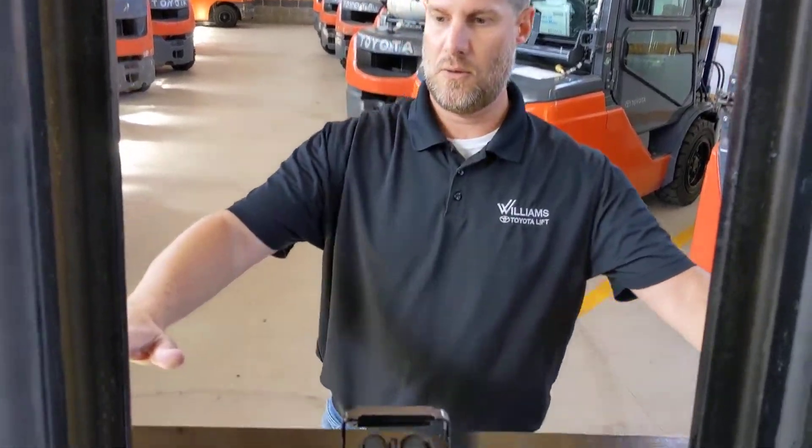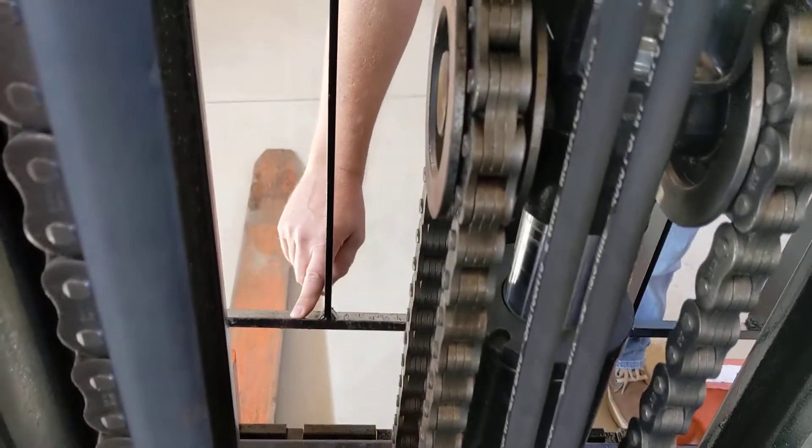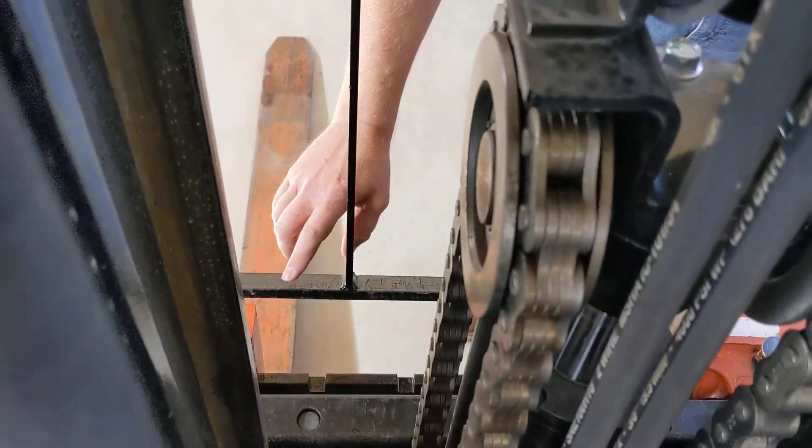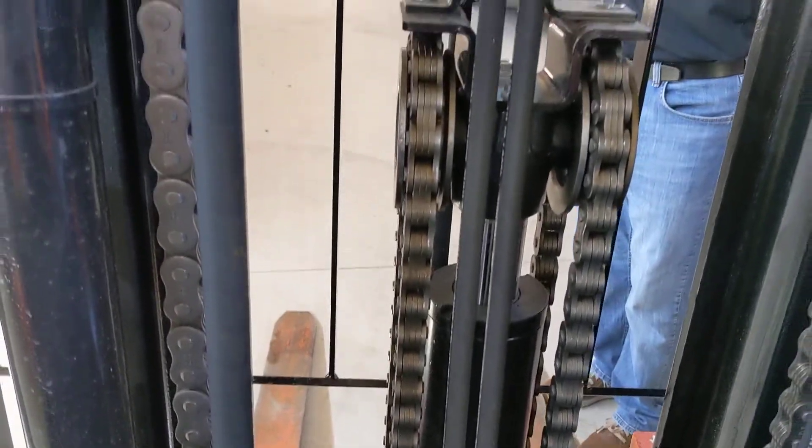Our LBR angled crossmember here — as you can see from a little bit different angle since you're not sitting down — you can see the tips of your forks when you are sitting down, when you're at the floor, or your full height capacity.